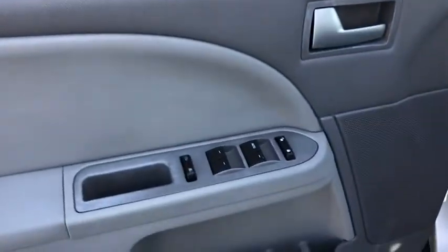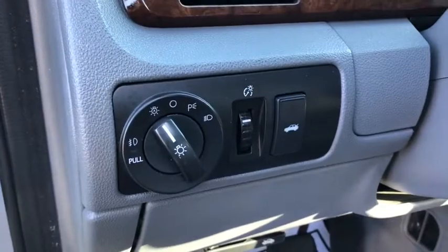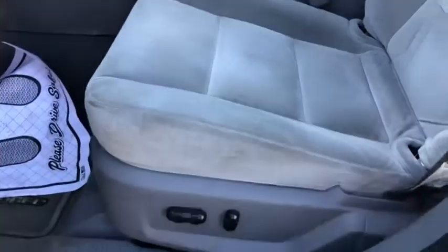Power passenger seat, dual airbags, leather-wrapped steering wheel, power steering, four-wheel disc brakes, fog lights, security system, CD player, compass.